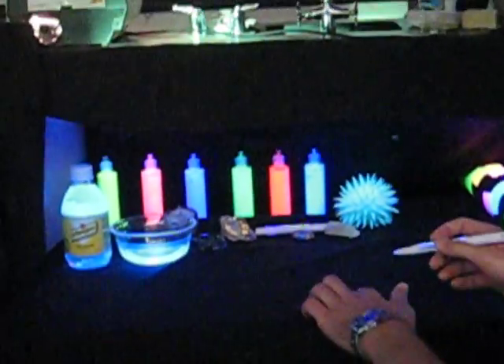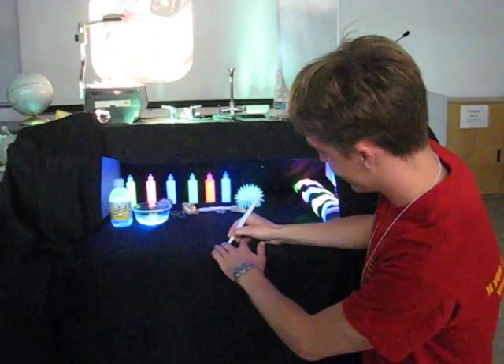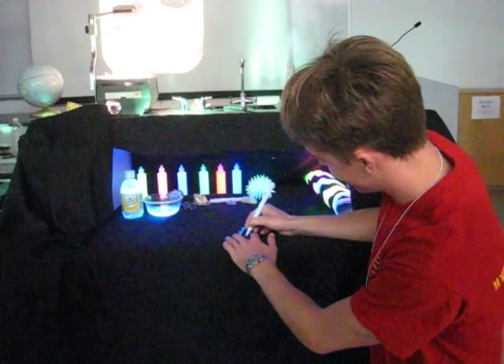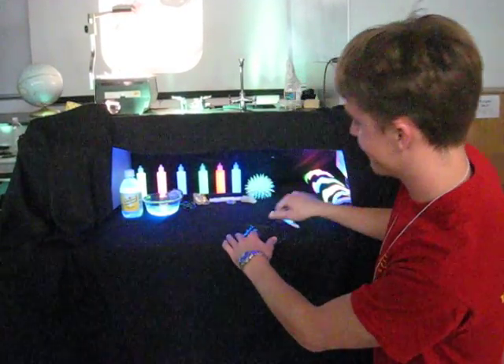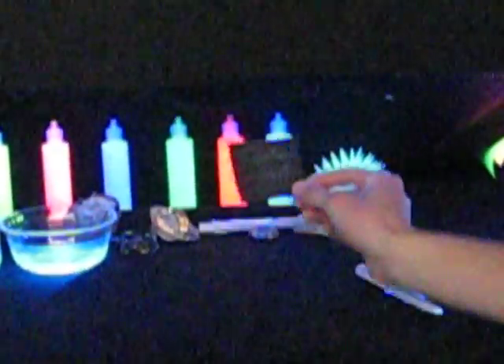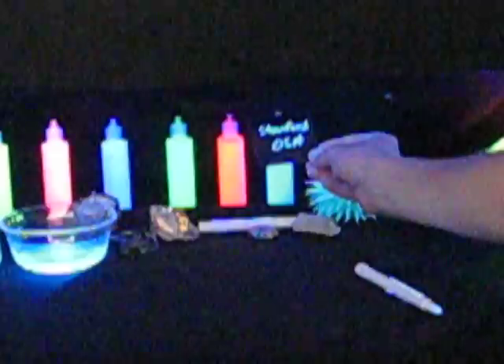We also have a pen with invisible ink in it, which Brian will demonstrate for us. Here it's hard to see any of the writing — only the reflection. And there we see that it starts to glow.